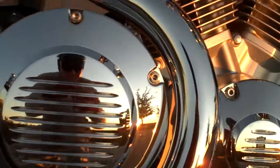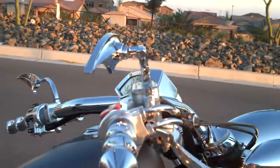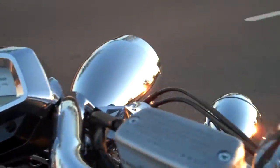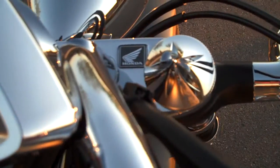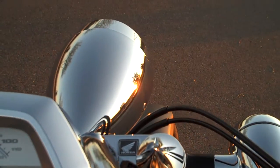Got more engine covers — it's all been debadged. There are no Honda logos on this bike except on the triple tree, which you can see right there. That is the only Honda badge you will find on the entire bike.